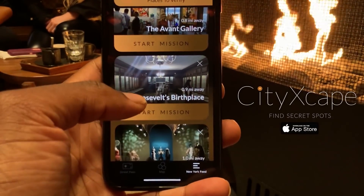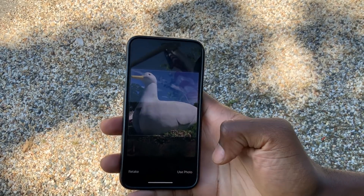Don't forget to download the CityScape app if you want to find cool secret spots in your city. And if you have a cool secret spot in your neck of the woods, don't forget to post it on the CityScape app so that scouts like me can come check it out. That's it for this episode, guys — I'll see you next time. Scout Life.